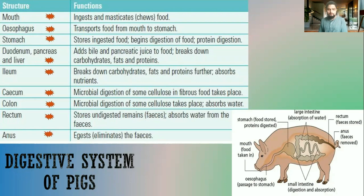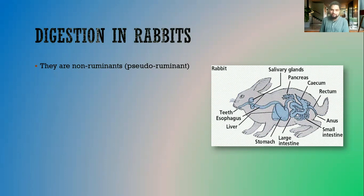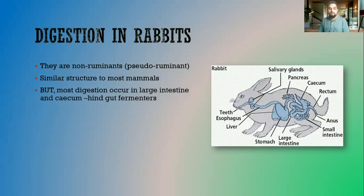Next we will look at digestion in rabbits. Rabbits are also non-ruminants, though they are sometimes referred to as pseudo-ruminants — pseudo meaning false — because the way they digest food has some similarity to ruminants. But generally speaking they are non-ruminants, and the digestive system is structured mostly like non-ruminants. Most of the digestion occurs in the large intestine and the cecum, whereas in pigs most digestion occurs in the stomach and the ileum.